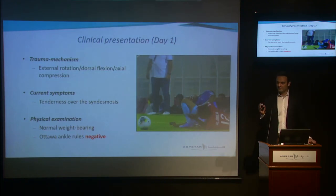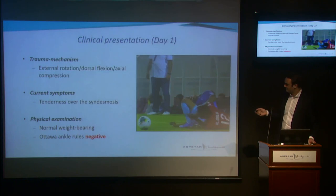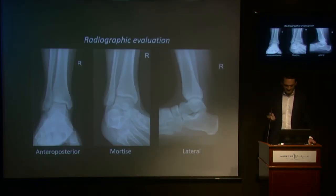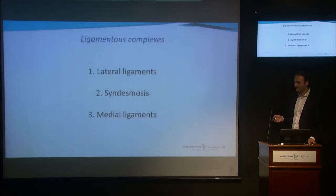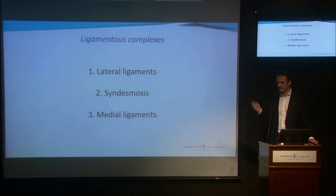However, the Ottawa ankle rules only have a sensitivity of 99%, so you will miss one in 100 fractures. That's why we decided to do an x-ray anyway. This is the standard ankle series — three views: anterior-posterior, mortise, and lateral. All these were normal, so we excluded a fracture, and there were no other abnormalities seen on the x-ray.